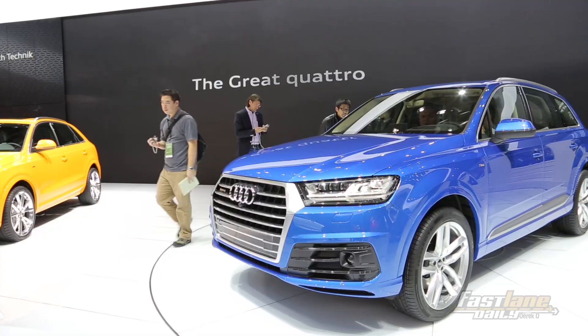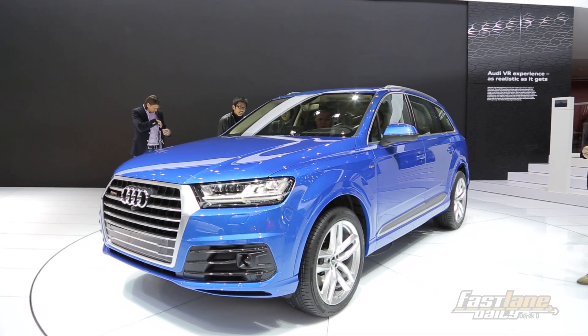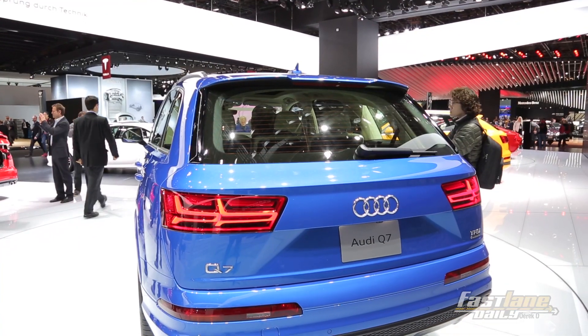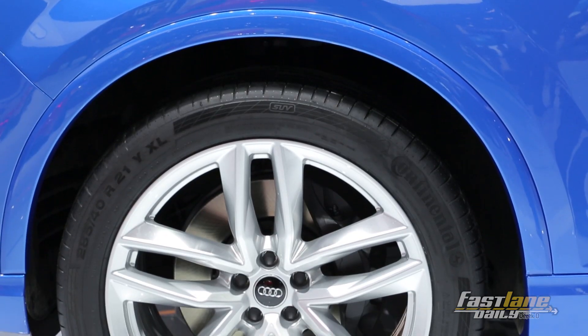Another big debut here in Detroit is this Audi Q7 behind me. What's new besides the grille and the more wagon-like appearance is that it's the first on the MLB platform from Audi Volkswagen. That means lighter weight materials like aluminum, high-strength steel, and a lot of cool engine options.